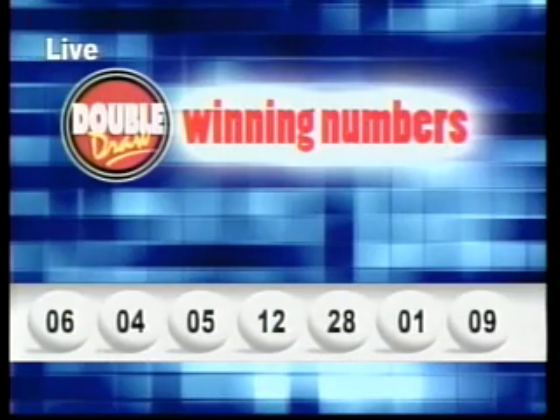I'll repeat those winning numbers for you. The first number is six. The second number is four. The third number, five. The fourth number, twelve. The fifth number, twenty-eight. The sixth number is one. And the seventh and final number is nine. The multiplier number drawn is four.